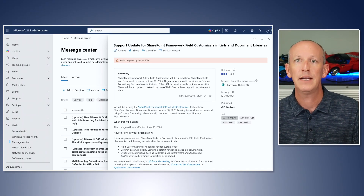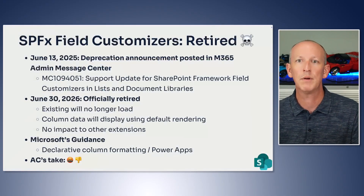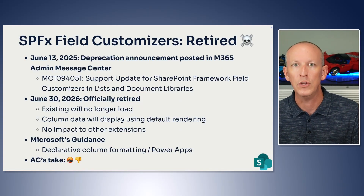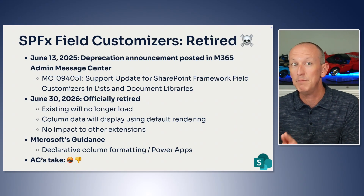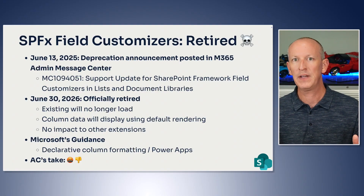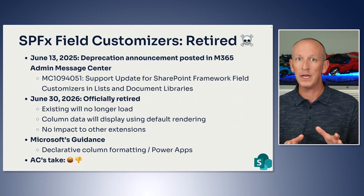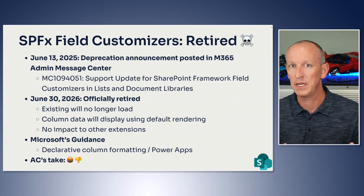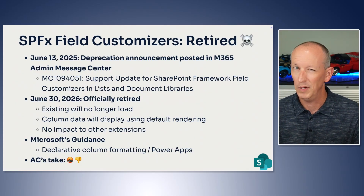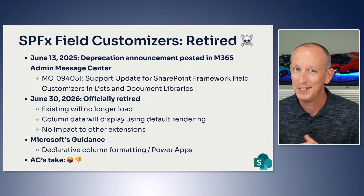When the retirement date arrives, the field customizer JavaScript bundles will no longer load on pages, and SharePoint Online will revert to using the default rendering defined by each column's underlying data type. Microsoft emphasizes that other SPFx extensions — including app customizers, list form customizers, and command set extensions — will continue to function normally. But will they? For how long? Do you trust them?